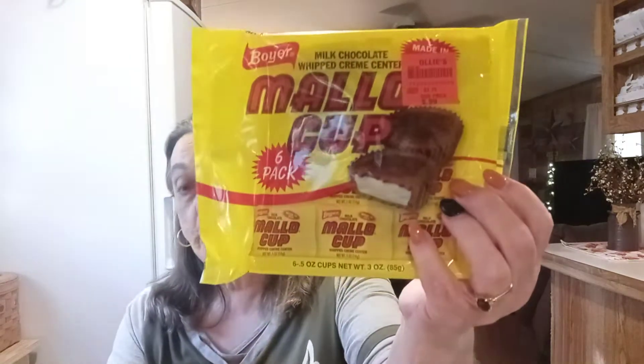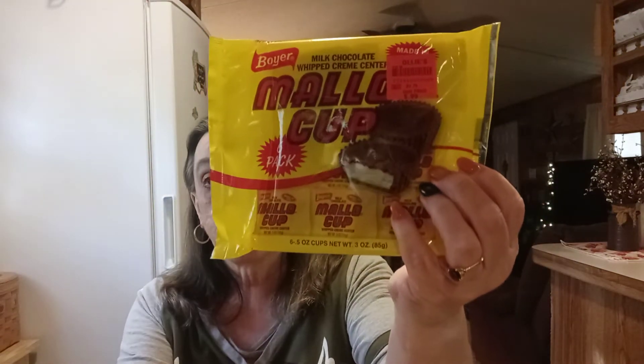From Ollie's, they finally got the Mellow Cups! Oh my gosh, I love the Mellow Cups and so does my husband. They're 99 cents for a six-pack, so I got two of those.